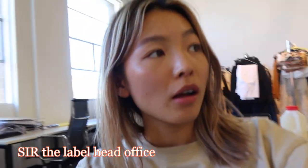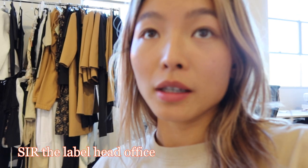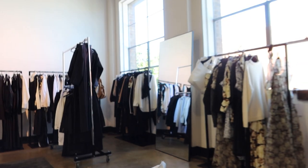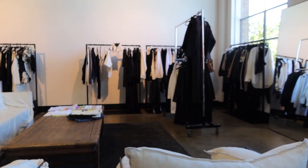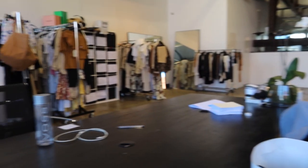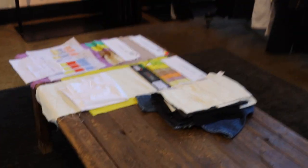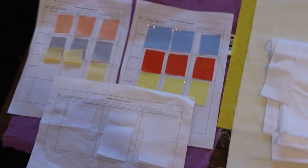I just arrived at the CERDA Label office. This is the first time I've been here and this place is fucking huge. I'll give you a little tour. This is basically the office space. They've just moved in here, so this is going to be their showroom, and then over here is where we're going to have our design meeting.